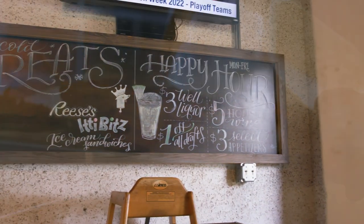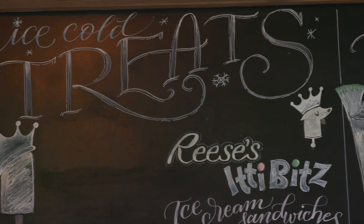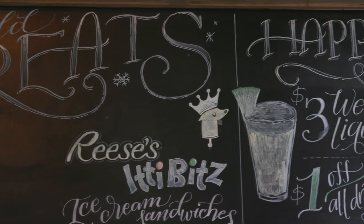I would say on the whole, the favorite dish here — myself included — is going to be the grouper sandwich. I like it blackened, however you can get it grilled, fried, or blackened.